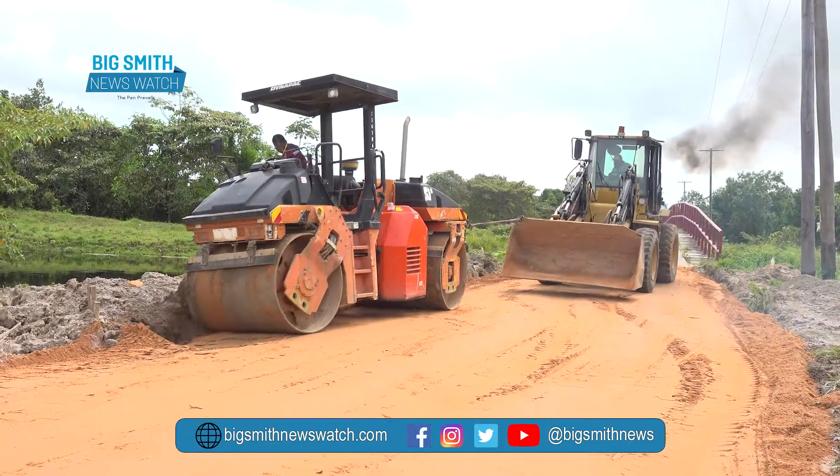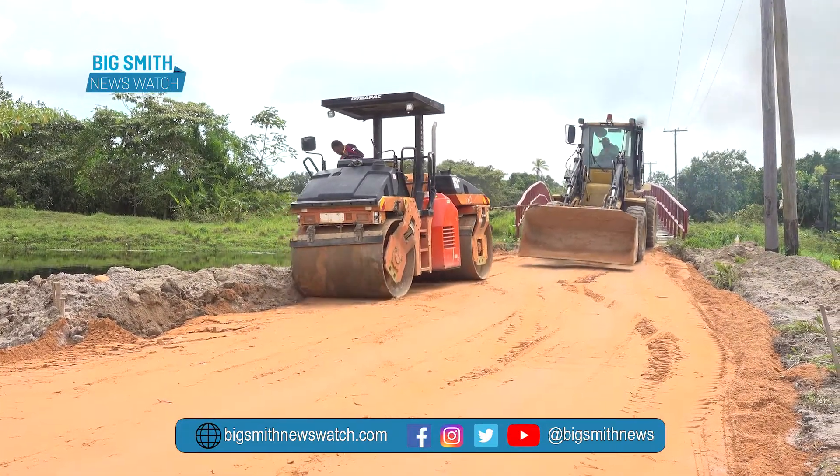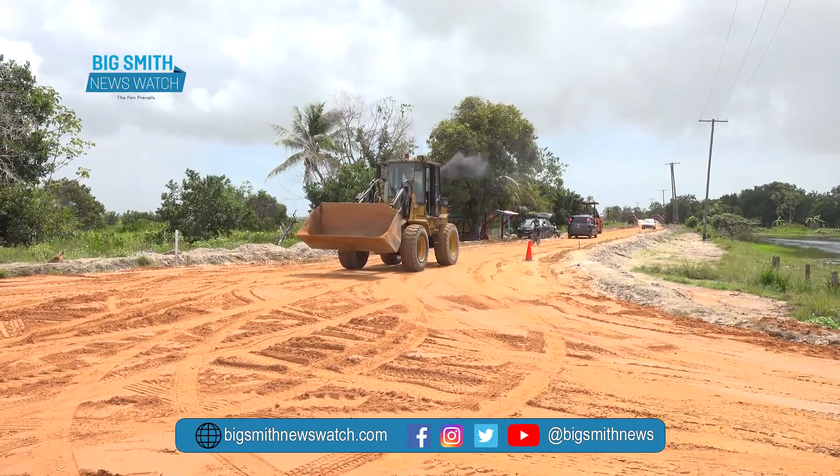Other materials being used for the construction of the road include aggregate white sand, white sand clay, and asphalt concrete.